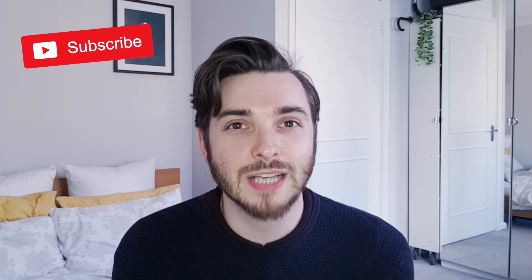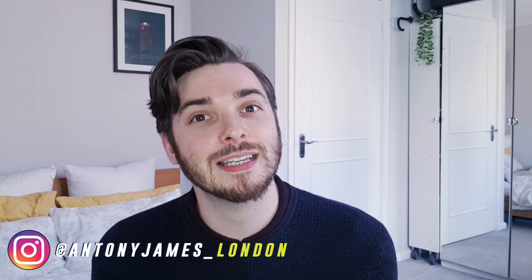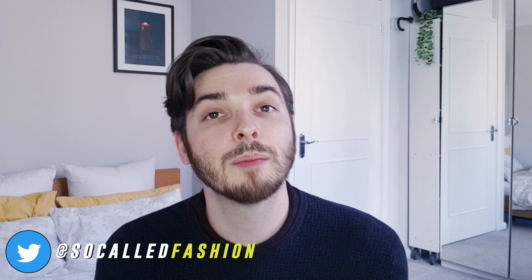Don't forget to like and subscribe — it really does help my channel grow. Follow me on social media: my Instagram is anthonyjameslondon, there's no H in Anthony, and my Twitter is so-called fashion. Also check out my Etsy shop because it helps support this channel and you can download cards and vectors to help you in your design day-to-day life. Thanks for watching, bye bye!